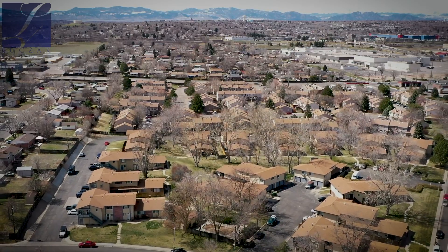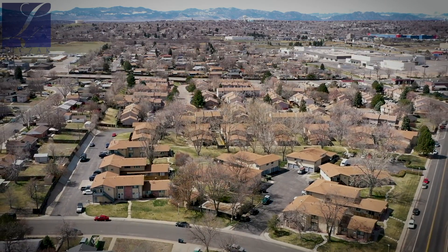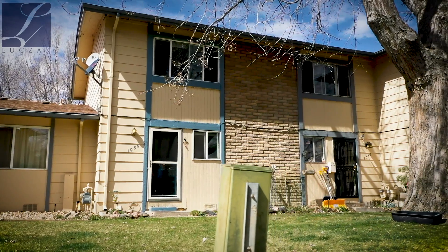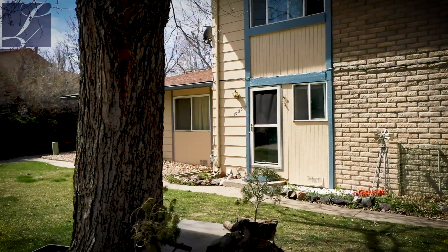Just a short walk away, you have beautiful Rotella Park that has a lake, playground, and lots of wonderful space to spend time with your family. There are also schools nearby and great easy access to lots of major highways.